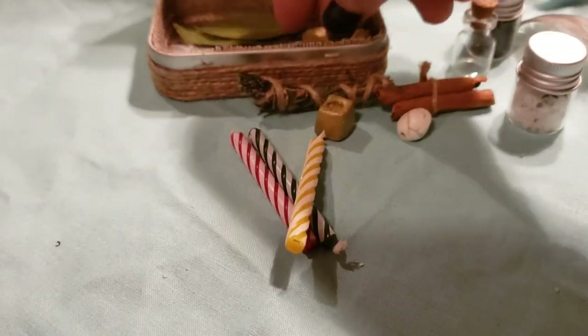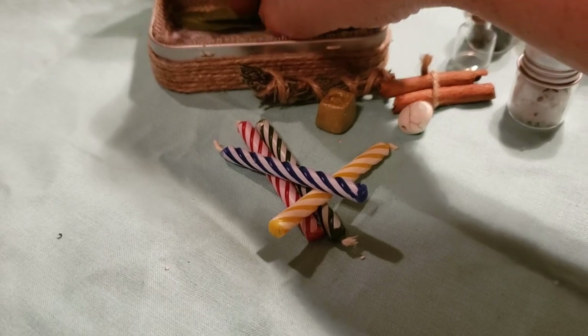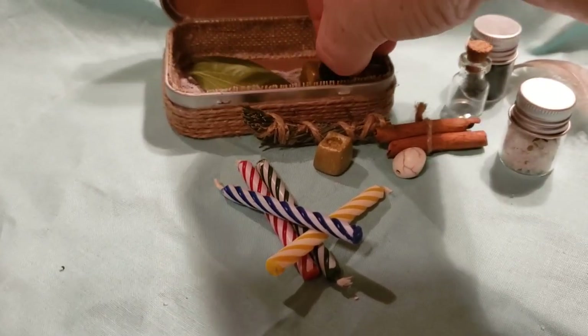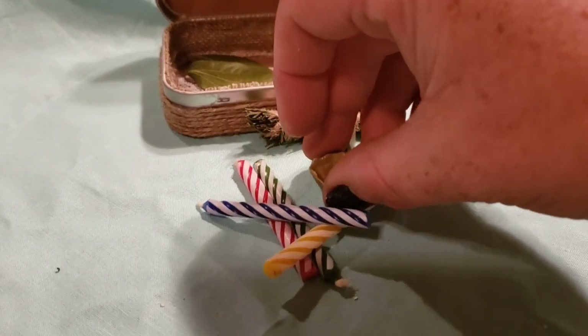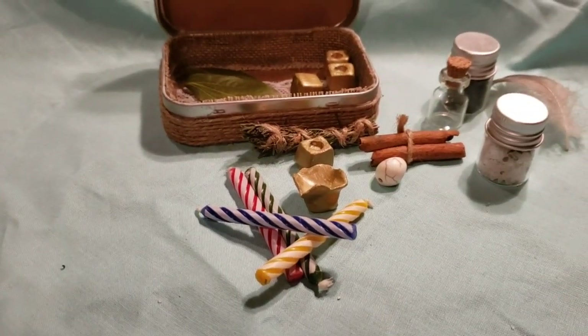A candle to represent each element. Bay leaves. And of course a little stand for salt. Now let's put this together and see what it looks like.